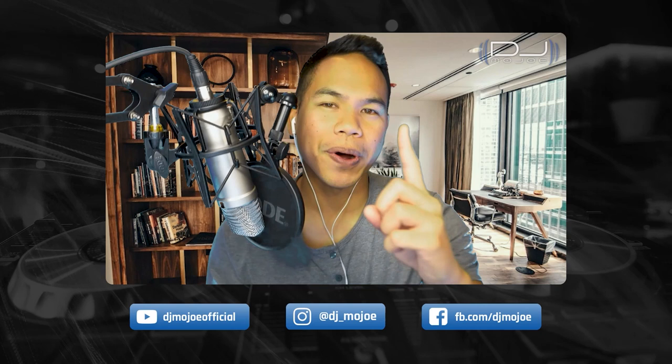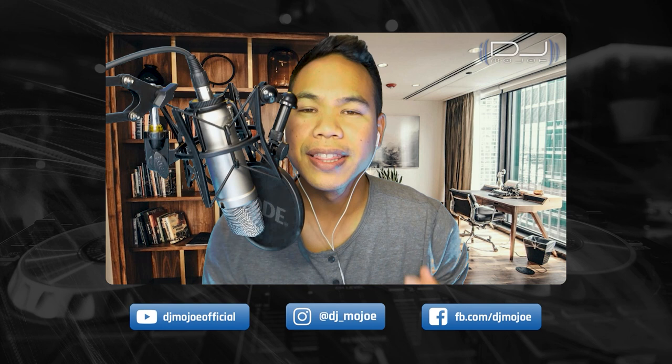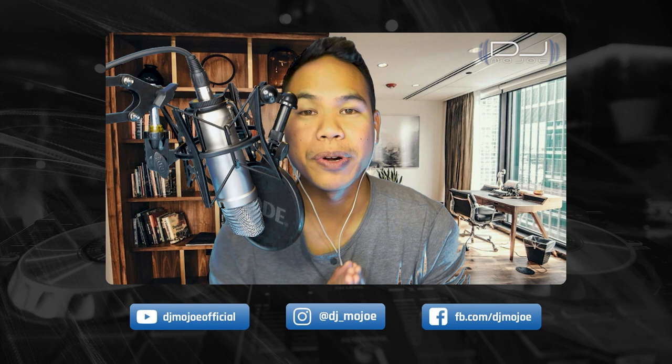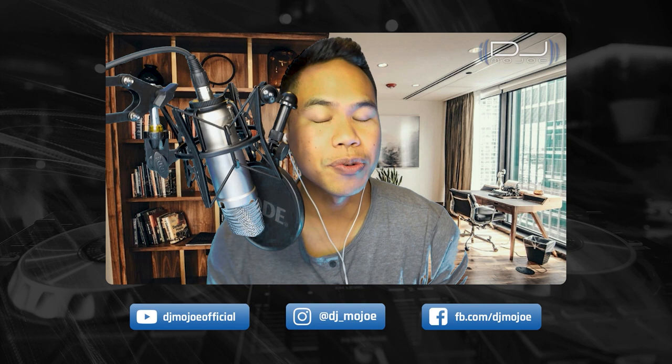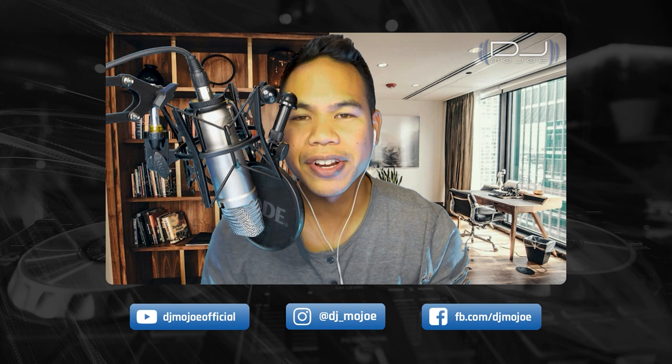Hey, what's going on? It's DJ Mojo, saving the city one party at a time. In this video I'll be giving you some behind the scenes and sharing some highlights and my thoughts on this beautiful venue down here in Southern California. This venue is called Tivoli in Fallbrook, California, and in this video it's going to be catered to all the wedding planners, engaged couples, or possibly any other DJs who haven't DJed here yet.